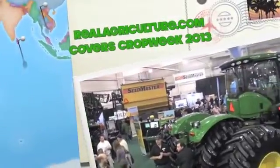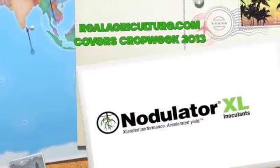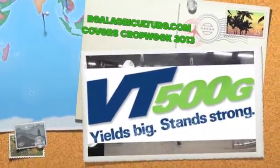RealAgriculture.com's coverage of Crop Week 2013 in Saskatoon is brought to you by Nodulator XL, Accelerated Performance, Accelerated Yield, and VT500 — Yields Big, Stands Strong.